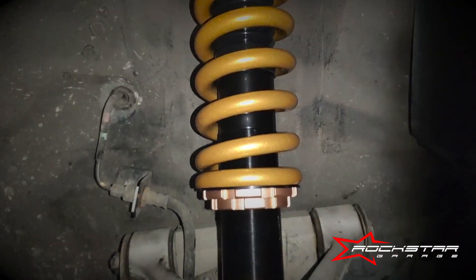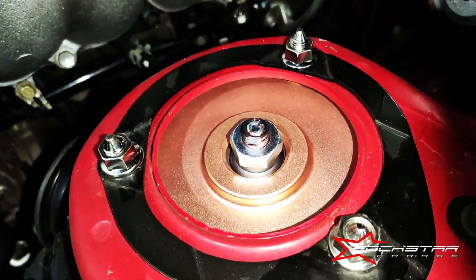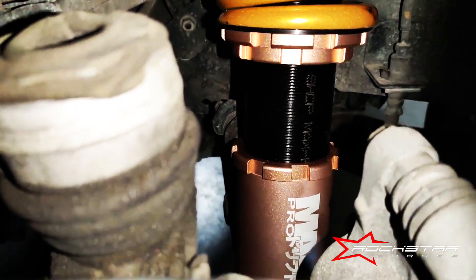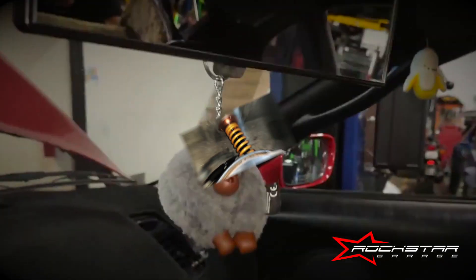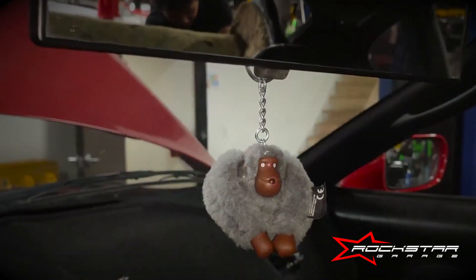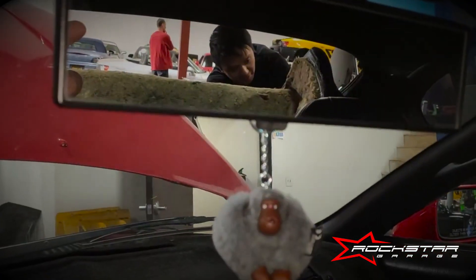Johnny's just finishing up the coilovers here. Just in case you guys didn't know, here's a little secret: if you own a Toyota, Johnny here is a Toyota tech. So what do you say we bring more Supras in, huh?